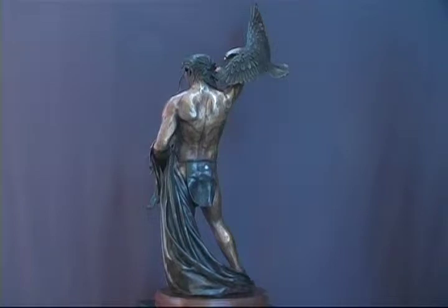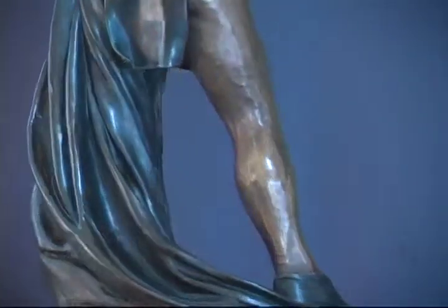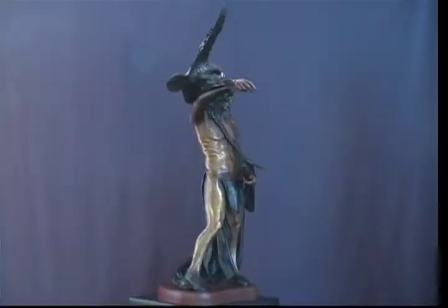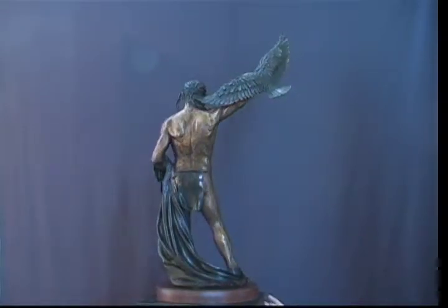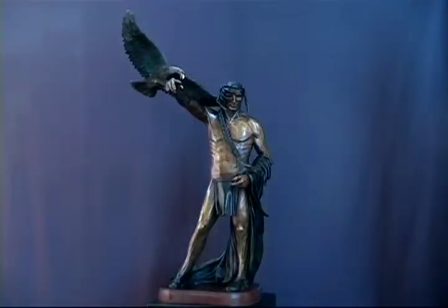These statues represent the artist's original concept for the American monument. A modification was made to accommodate the addition of elevators — a blanket covering the Indian's left arm. All editions of the American, excluding the original Marquette, will include this blanket. The second release of the American Fine Arts program is a three-and-a-half-foot-tall bronze statue, with only 176 castings available. Other casts will become available as the monument is being constructed and completed.